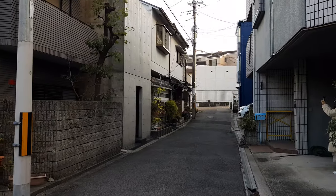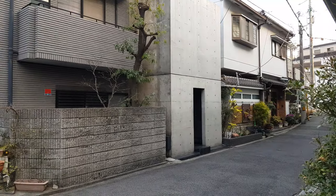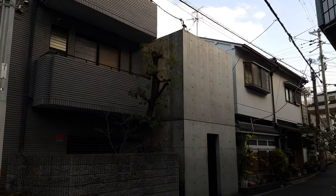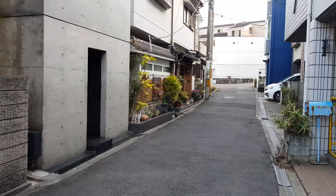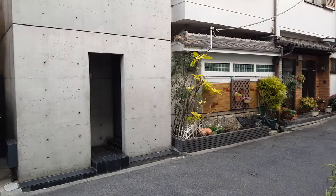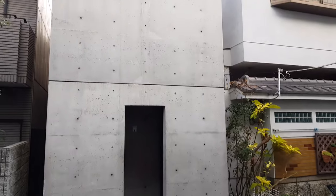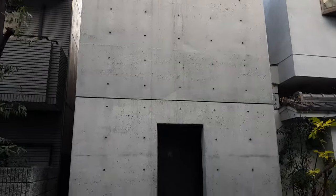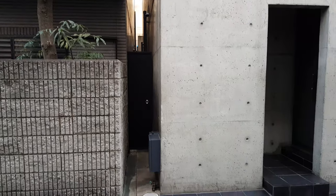This is the world-famous Sumiyoshi Row House, also known as the Azuma House, completed in 1976. It is so petite — it has no windows on the outside and a small door.